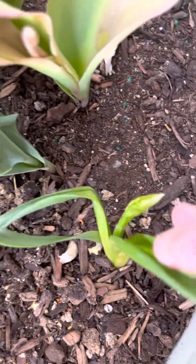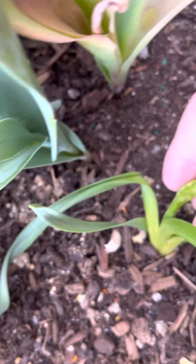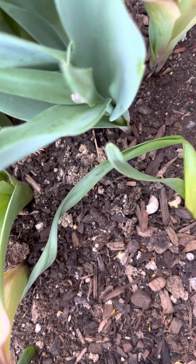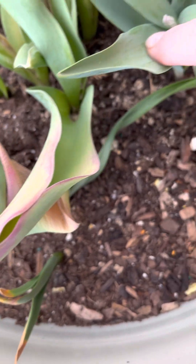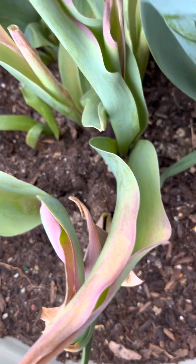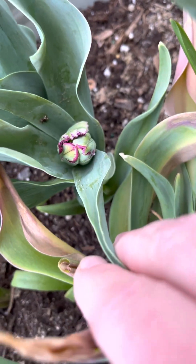This here is, I think, some of that squill again, and of course some tulips that did not do too well. Poor things. I definitely need to remember to put more water in.